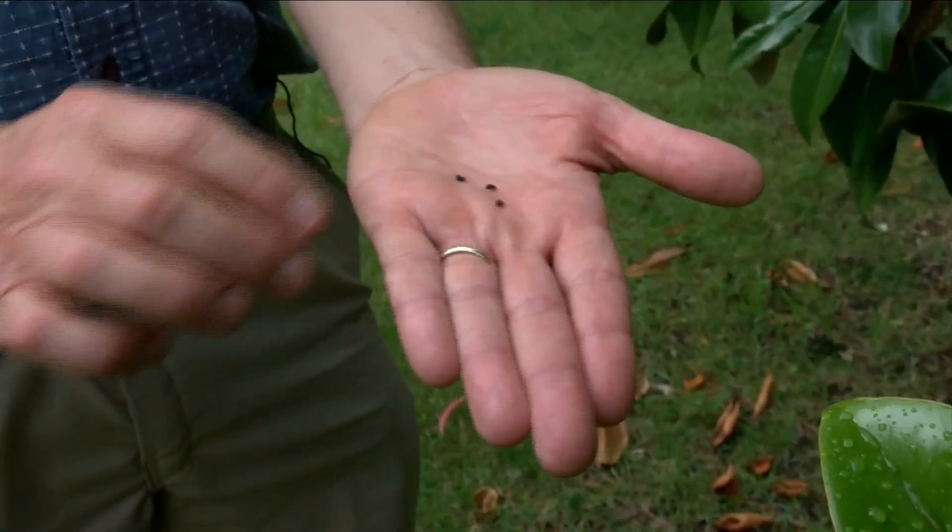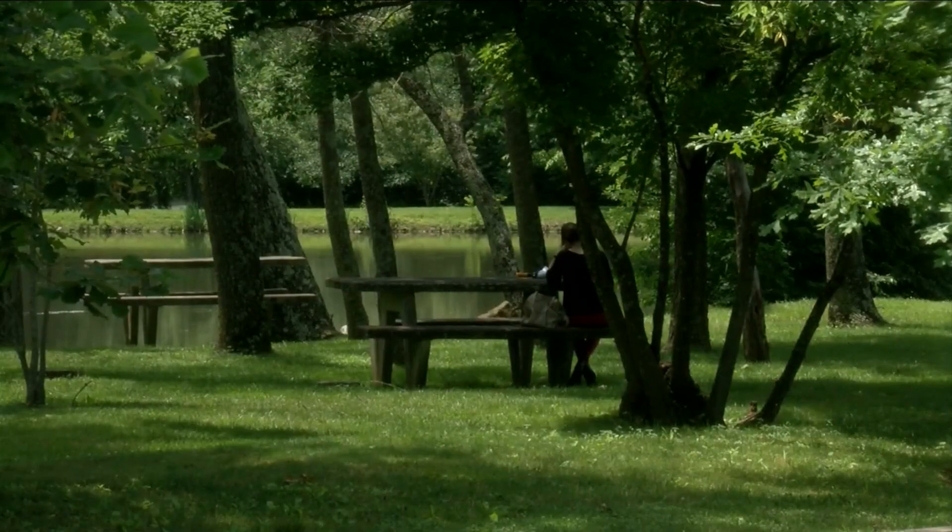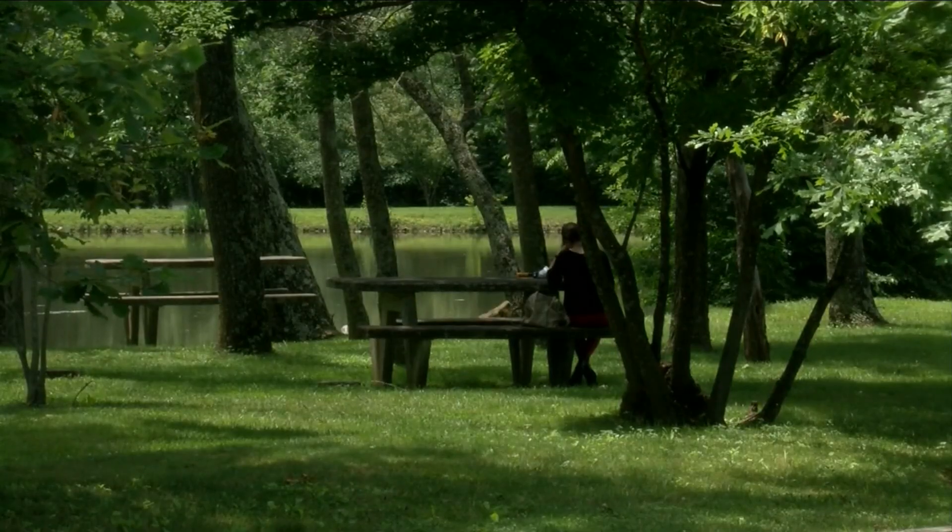Weevils feed on yellow poplar tulips, sassafras, and magnolia trees — a very minor pest on trees and shrubs.